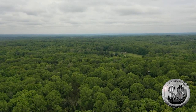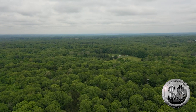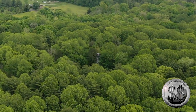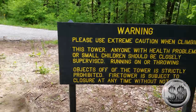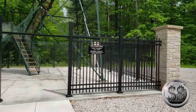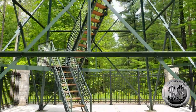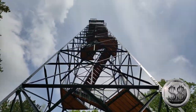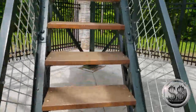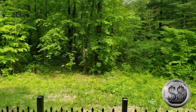McCormick's Creek Falls is the main attraction. However, the main attraction for this video will be the fire tower. Here we are at the base of the fire tower. This fire tower fell into disrepair, closing in the early 1980s. During that time, the cab atop the tower was locked by park management due to vandalism and for safety reasons. In 2019, the Friends of McCormick's Creek raised over $100,000 to restore the 86-foot tower.